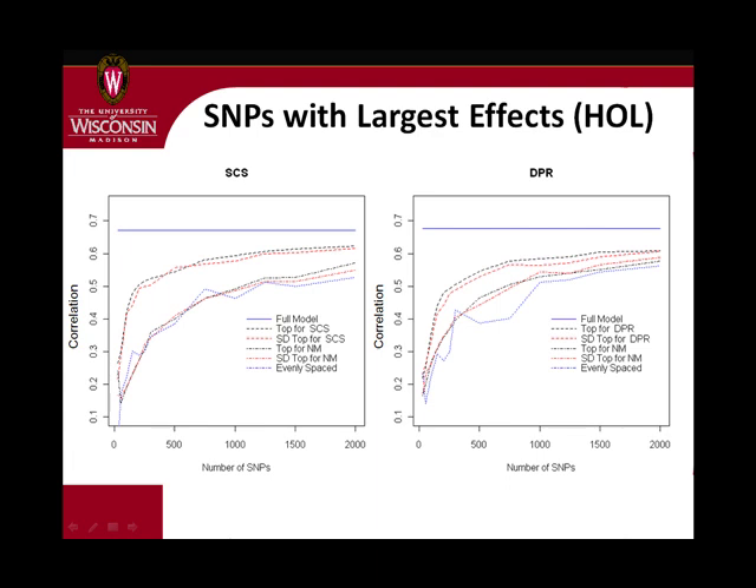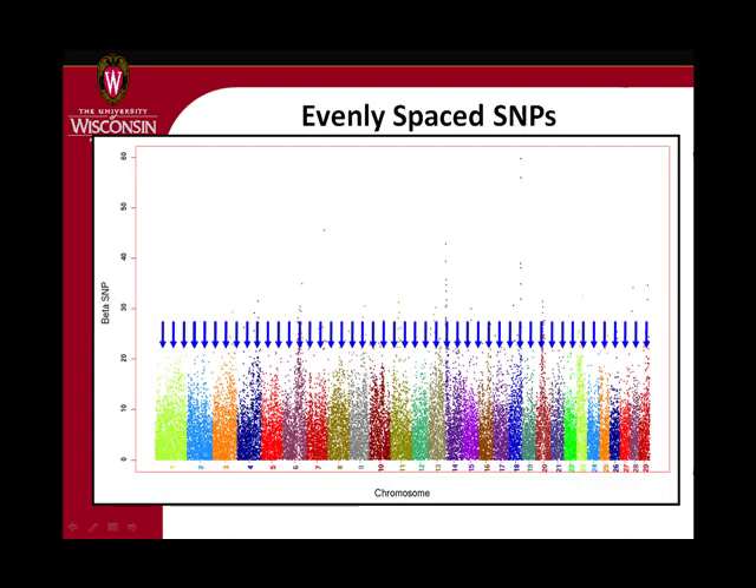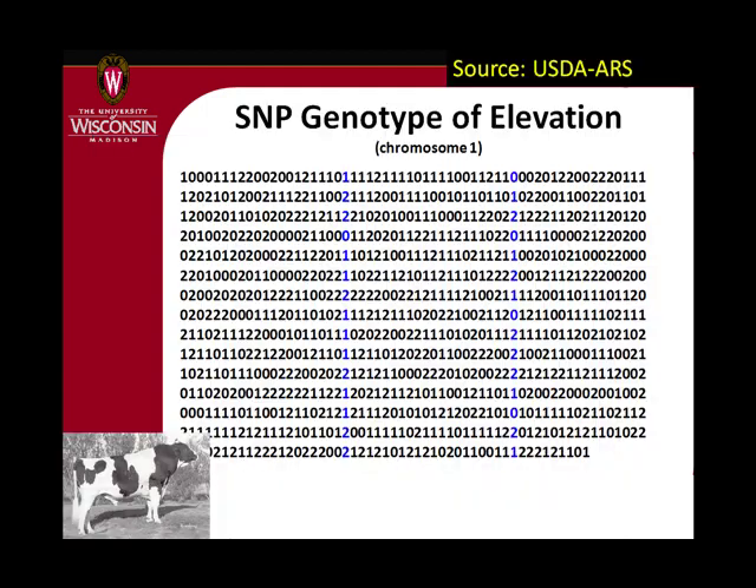One issue is that genotyping technology moves along really rapidly — in the time it takes us to do a research project, you can suddenly do twice as many markers for the same price. Another approach we've looked at just in the past few months is to put markers evenly spaced across all chromosomes. It's like skipping maybe 50 markers then putting one, skipping another 50, putting another, and just doing that across all chromosomes. You might ask: why put a marker there if there's nothing interesting affecting any trait?